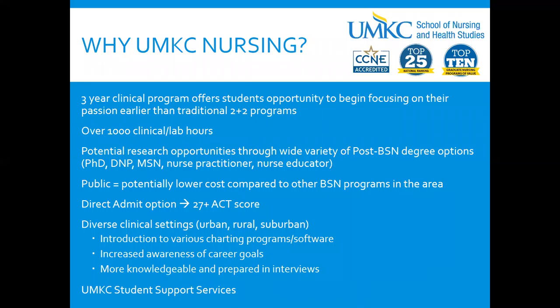Why choose UMKC Nursing? One of the most important things is that we have a three-year clinical program. Most schools have only a two-year clinical program. We have over 1,000 clinical lab hours, and most schools have 800 or 900. So when you graduate from the UMKC Pre-licensure BSN program, you'll have an entire extra year of clinical practice.